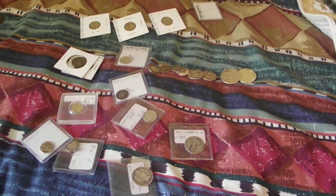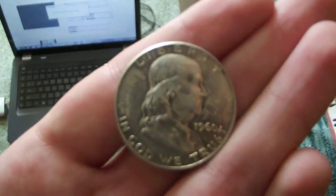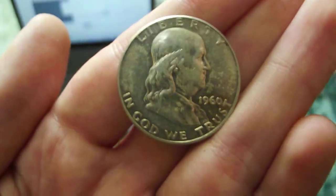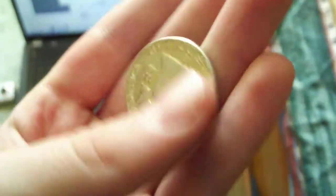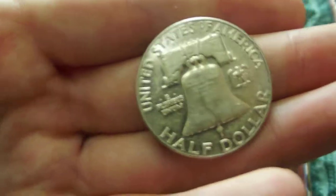Hey guys, what's up. I'm bringing you my silver stack of 2013 video — this is all the silver I've got in 2013. Starting off with this 1960 Franklin half dollar right here, just junk silver.